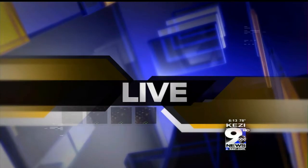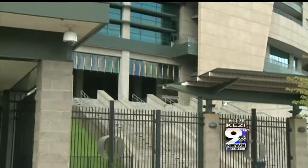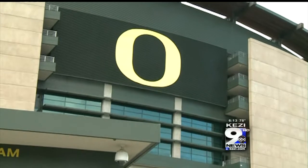Preparations are underway for the Duck football game this Saturday against Nichols State. KEZI 9 News reporter Sarah Hurwitz is live at Autzen Stadium to detail what fans can expect come game day. Thousands of people are expected to pour into the stadium, and while crews are preparing, fans also need to prepare. Here's what you need to know for game day.